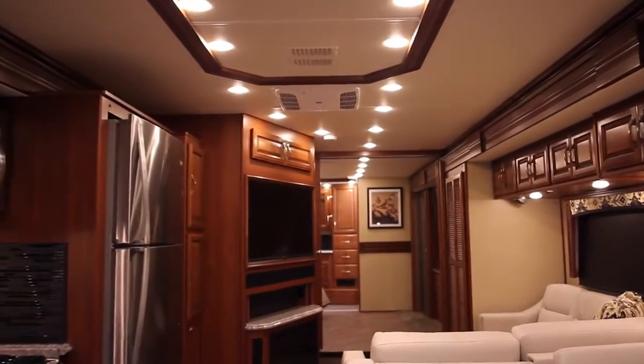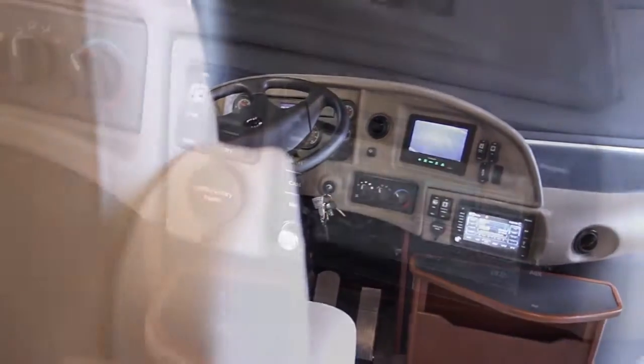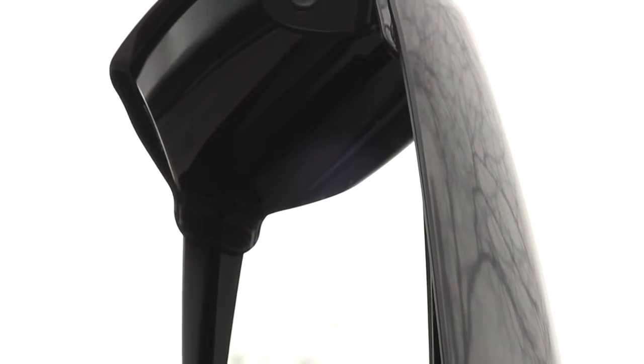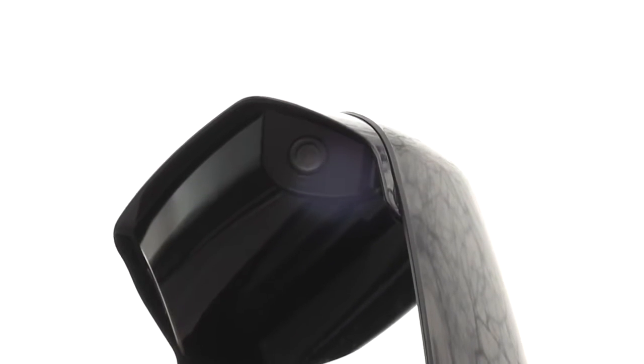Entering the 2016 PaceAero LXE, you'll find a very nice and ergonomic dash design complete with dual monitors in the front. It also has two side vision cameras located in the mirror heads to give you the best angle for viewing down the side of the coach.